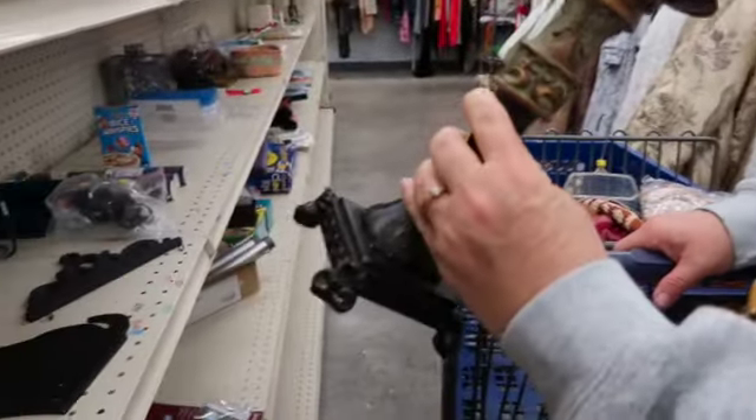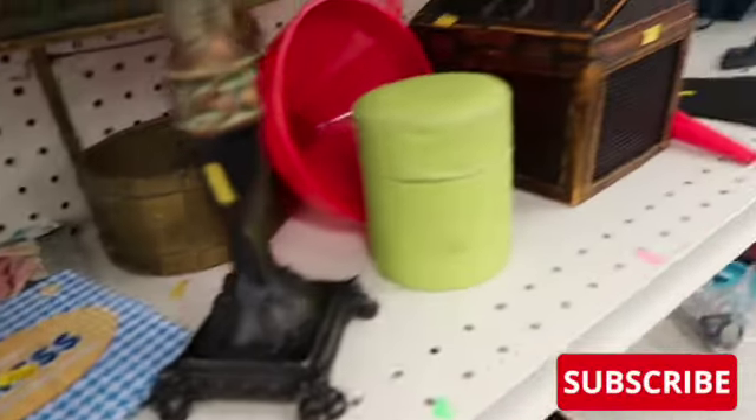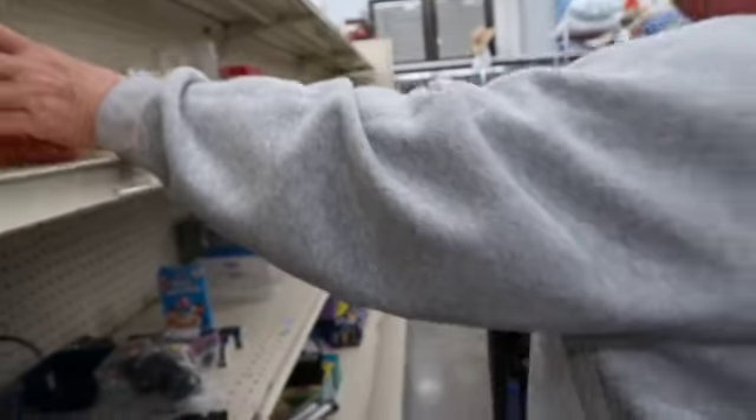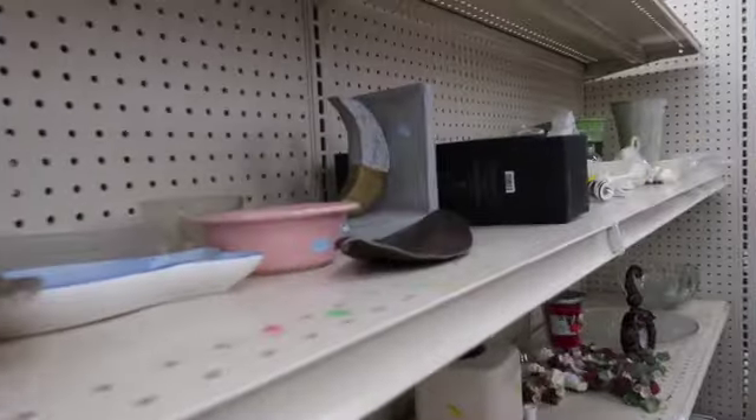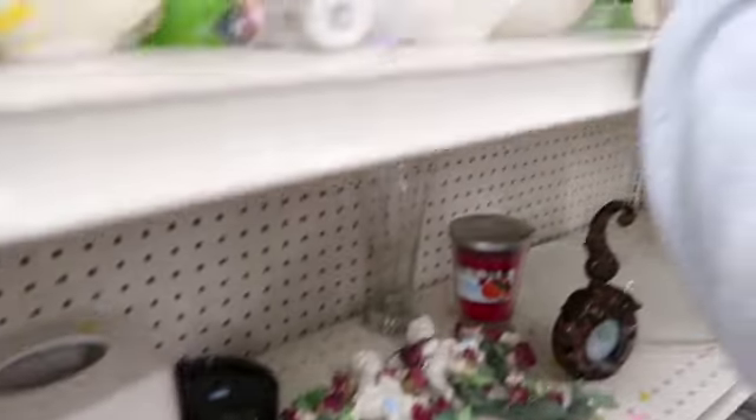I took a look at this candlestick and I think it was just a little too overpriced for what you're getting — that one was kind of small. We just went through the shelves, picking up stuff, looking for where it's from, checking the bottom of things, and scouring to see what we might find.